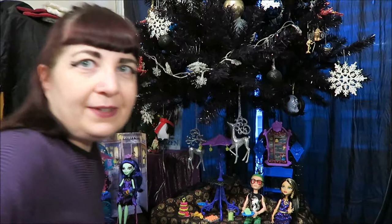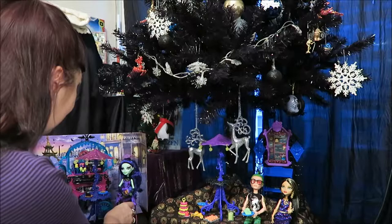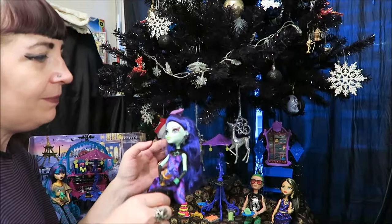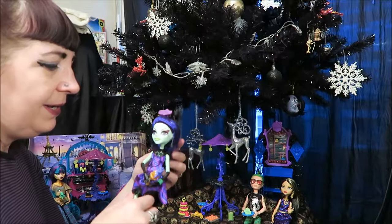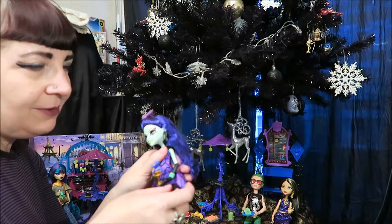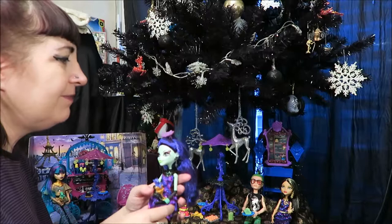Now I'm just going to do a brief comparison to what the original Scaris set came with. These two are their own playset — they didn't come with the Scaris set. I bought these guys and I'm more or less happy with them. Amanita has a very tiny paint defect on her eye makeup that's never going to show up on camera. But her dress is really nice — it comes with actual soft lace at the bottom, and they come with the goblet of creatures. Because who doesn't like drinking creatures?